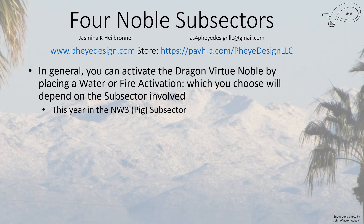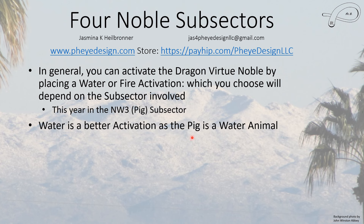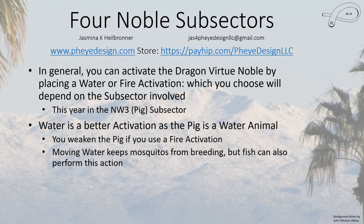In general, you activate a Dragon Virtue noble by either water or fire activation. This year the Dragon Virtue is in Northwest Three, which is the Pig subsector. Water is a better activation as the Pig is a water animal — you don't want to use fire because fire will weaken the Pig. The best thing is moving water, as that keeps mosquitoes from breeding. Fish can also be present in the water. Unless you're in a very big house, a medium to large fishbowl that you can pick up and move easily is good enough, since you're only activating a subsector — you don't necessarily need an aquarium.